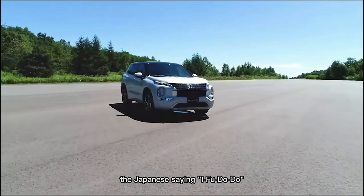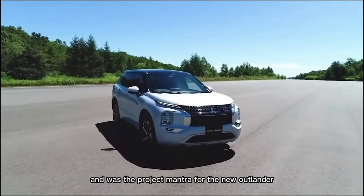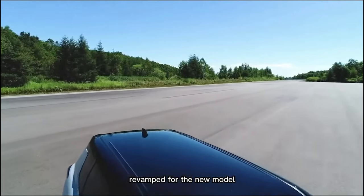The Japanese saying naifudodu means authentic and majestic, and was the project mantra for the new Outlander. Everything from the platform to the body, engine, chassis, and interior was revamped for the new model.